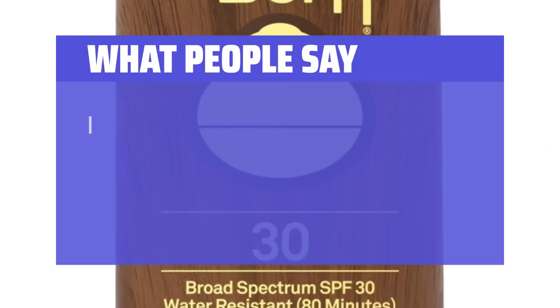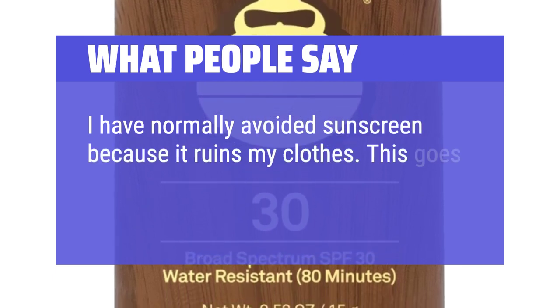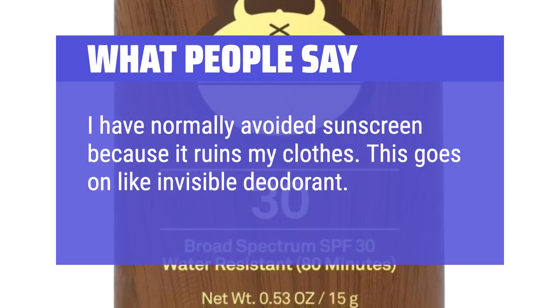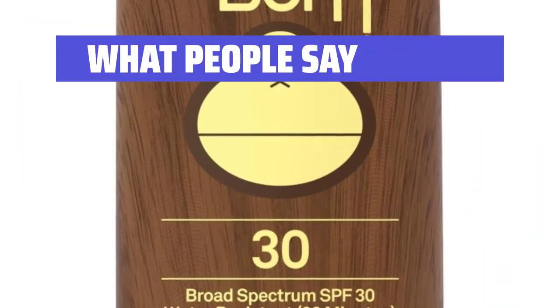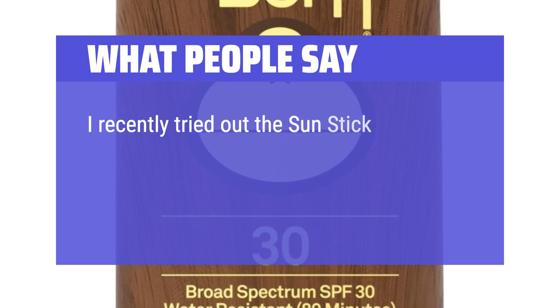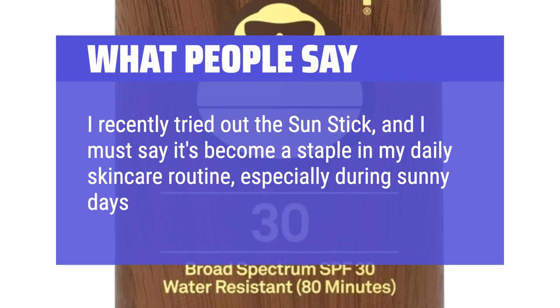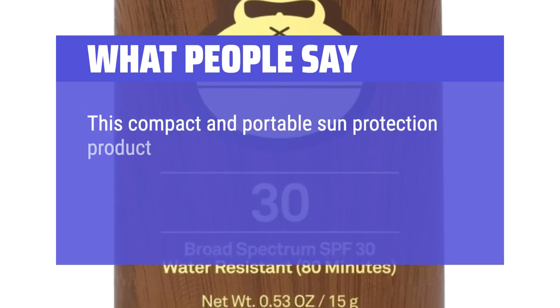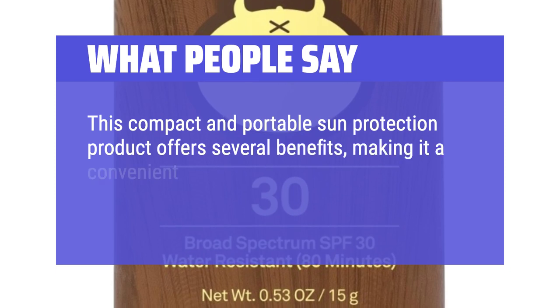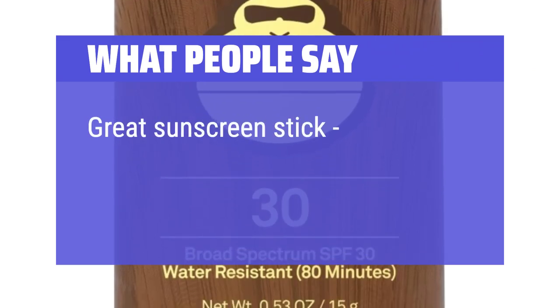What people say: I have normally avoided sunscreen because it ruins my clothes. This goes on like invisible deodorant — I love it and it smells great. I recently tried out the Sun Stick and it's become a staple in my daily skincare routine, especially during sunny days or outdoor activities. This compact and portable product offers several benefits, making it a convenient option for quick and efficient sun defense. Great sunscreen stick — love the smell.